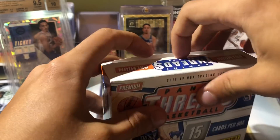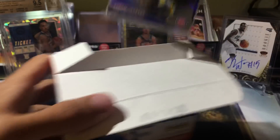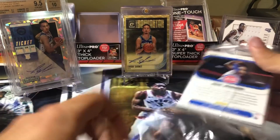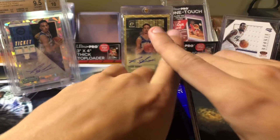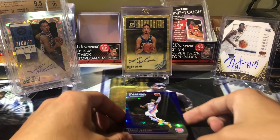Here we go, let's see what we got. It's a clear pack - interesting. Not sure what the order is. First we're going to go top to bottom.